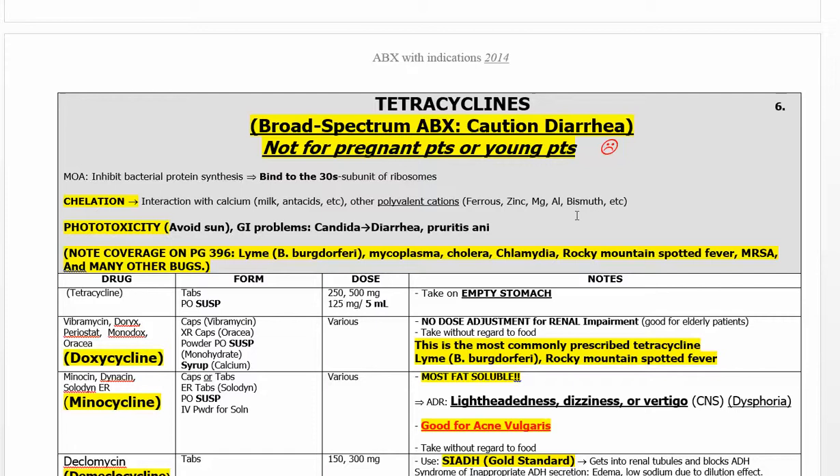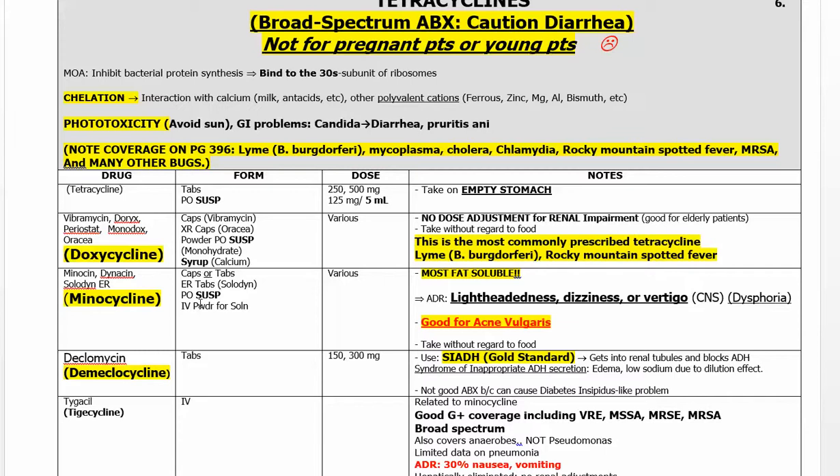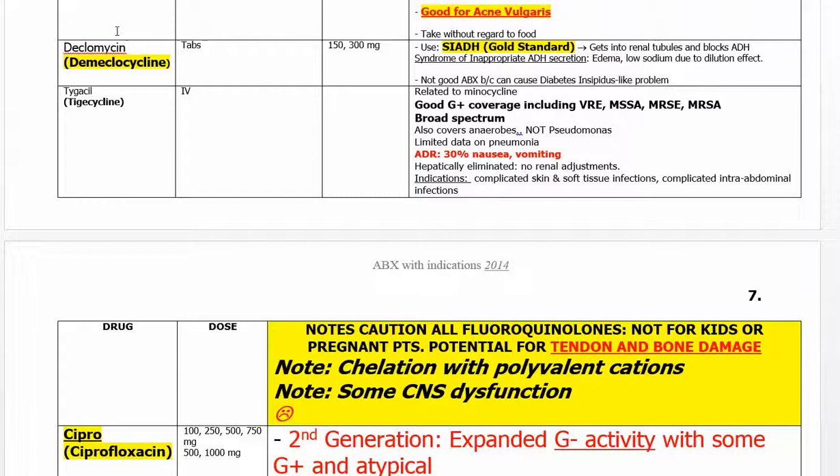Tetracyclines are not for pregnant patients. Tetracyclines and Cipro — the fluoroquinolones — are not for pregnant patients because of tendon damage with fluoroquinolones and bone damage with tetracyclines. Doxycycline is widely used, very important for Rocky Mountain spotted fever. Minocycline is fat-soluble; it gets into the brain and can cause dizziness, but is good for acne. Demeclocycline is used for SIADH. Tigecycline is related to minocycline.